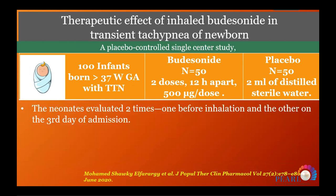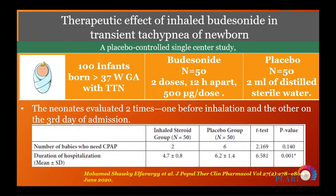A study repeated in Egypt with 100 babies used distilled water as the placebo, which is unusual. They found better outcomes and also evaluated the number of babies needing CPAP and duration of hospitalization, with results better in the control group.